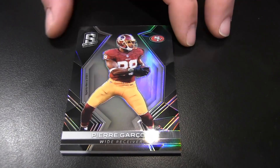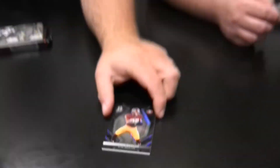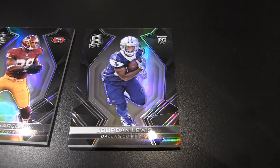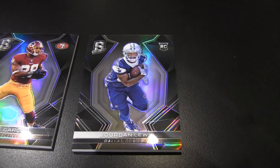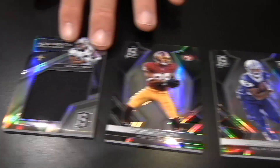I'll start off here. I got what used to be a Redskin — I got Pierre Garçon out of 99. Typical Spectra fashion, you have to go upside down. I got a Jordan Lewis numbered to 99, Dallas Cowboys rookie. A little rookie action. And someone said we pulled people from Ohio State, so here we go — I got a Michael Thomas out of 199. Monumental memorabilia.